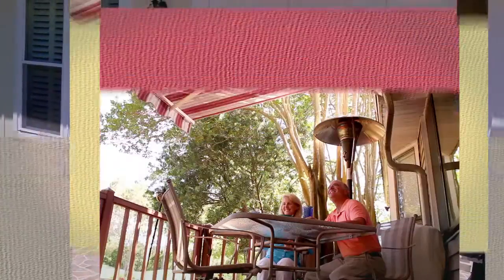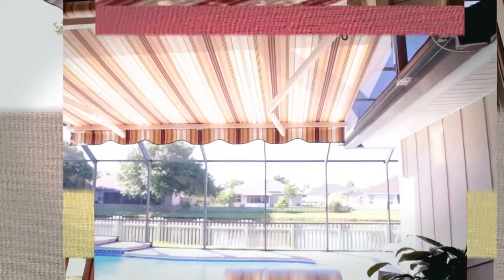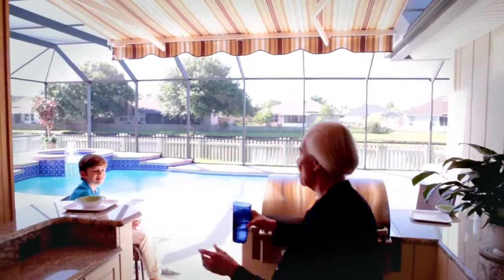Without protection, you can't fully enjoy your outdoor living area. A Sunshade retractable awning allows you to expand your home's livable area, effectively adding a customized outdoor room.